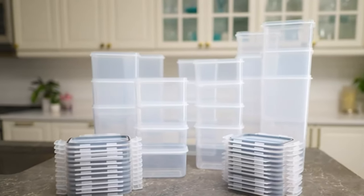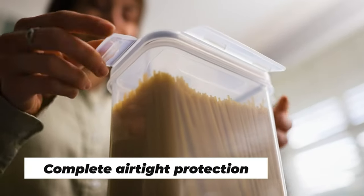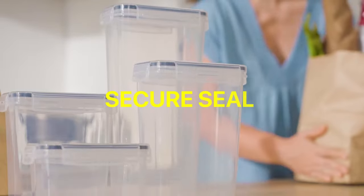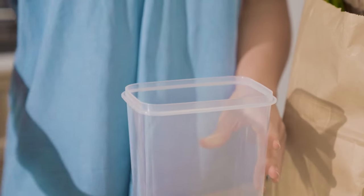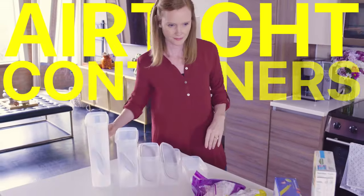In today's world, food storage is essential for maintaining freshness and preventing wastage. Airtight food storages offer the perfect solution for keeping food items fresh and organized. With their secure seal and durable design, these containers keep your pantry neat and extend the shelf life of your favorite ingredients. Elevate your food storage experience with airtight containers.